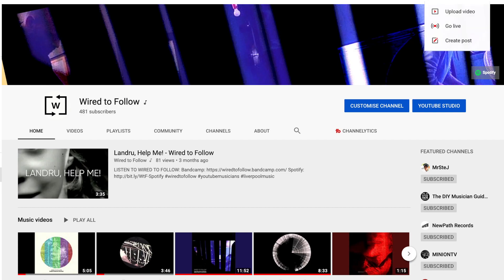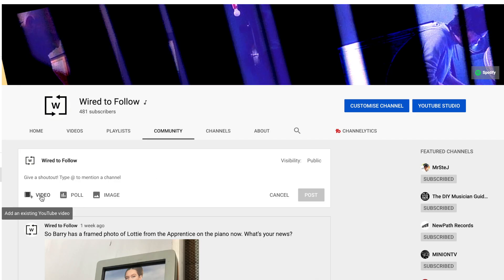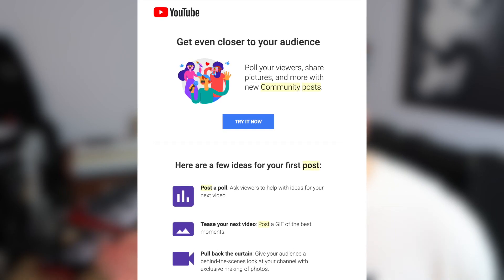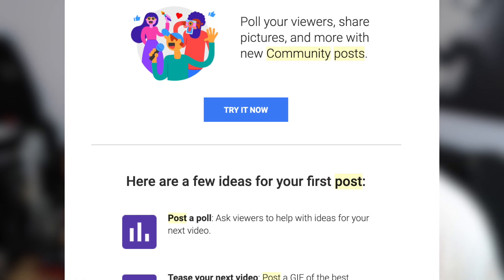Finally, you get the ability to make community posts with the community tab. This is a feature that's normally locked off for users until they've reached 1,000 subscribers, so it's a nice feature to get early. With this you can post things like polls, videos, photos — anything really. For some reason for my first post I decided to post a framed photo of somebody from The Apprentice that we had in the studio. This took about a week to become available for me after my channel was verified, so maybe just wait a while if yours isn't switched on yet.